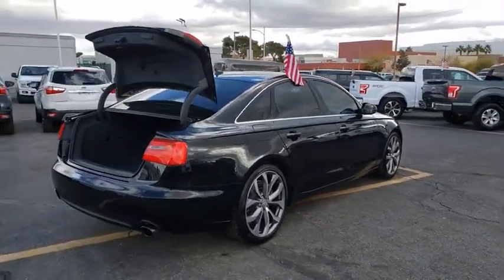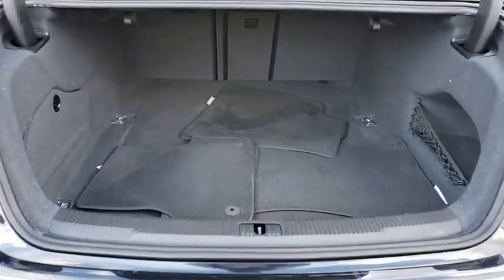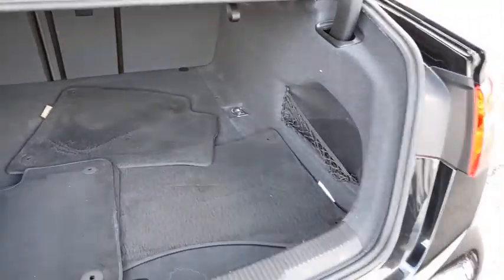Here are some of this vehicle's great options: traction control, navigation system, power passenger seat, moonroof, leather-wrapped steering wheel, dual airbags, power steering, alloy wheels, four-wheel disc brakes, center armrest, heated front seat.